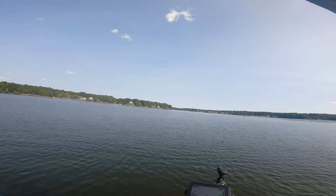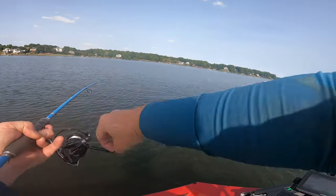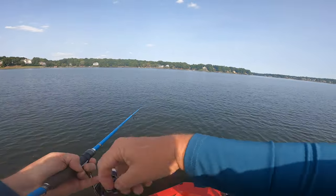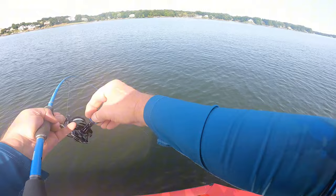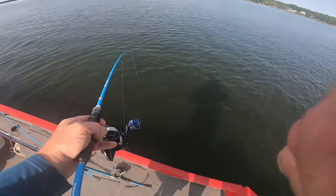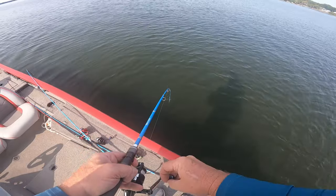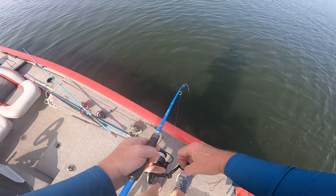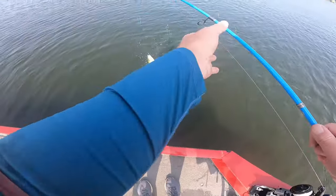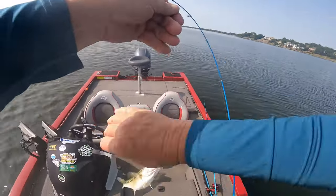Get him, get him! Oh there he is, right there — come on! Oh, here we go, we got a little spot here. There's actually them bait fish up there. Yeah, nice one — we'll take him!